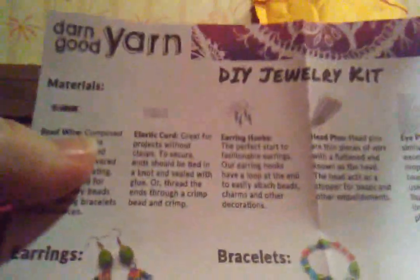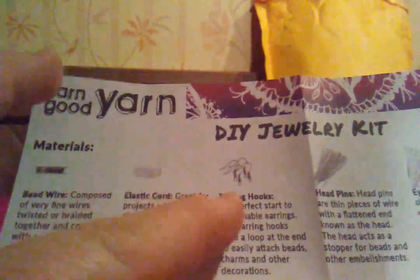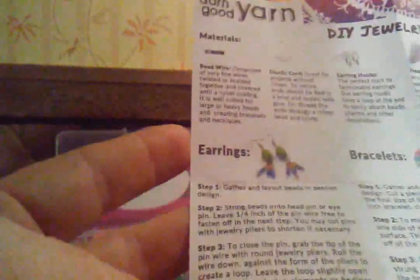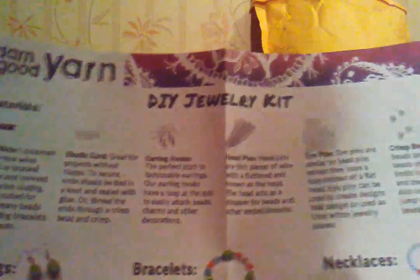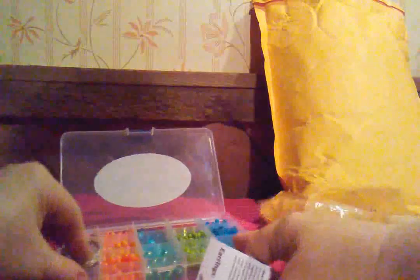It's a jewelry kit and it tells you everything. It says: bead wire, elastic cord, those are the fine wires, earring hooks, head pins, eye pins, crimp beads. You can make earrings, bracelets, necklaces. I'll give you instructions on how to do those — we'll do that sometime soon.